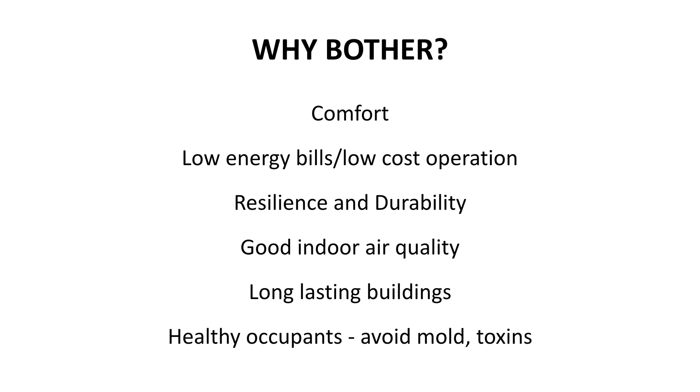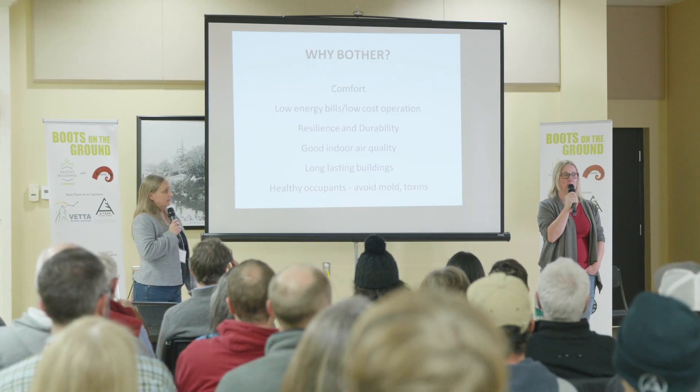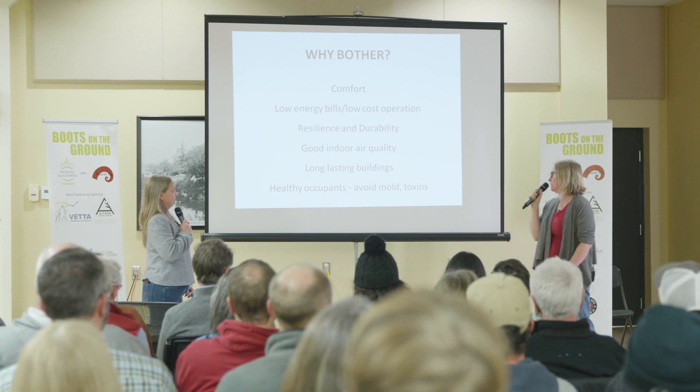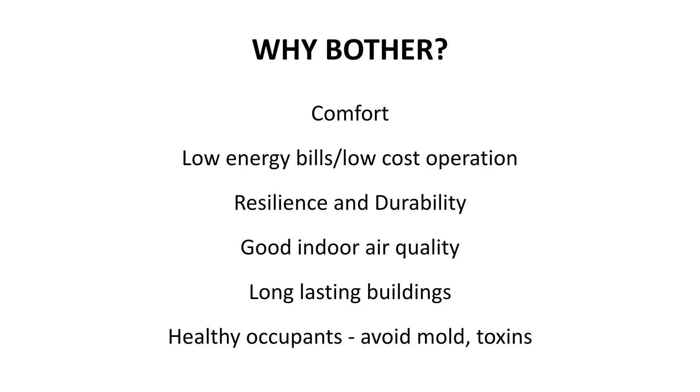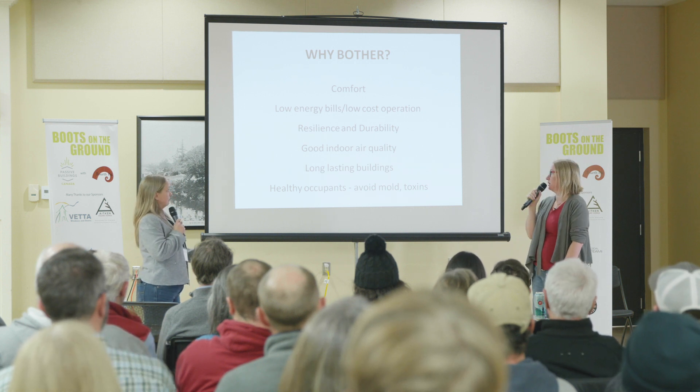We want good air quality inside our homes — the ventilation system in passive houses is what does that. A long-lasting building: if you're not meeting the dew point — the place where all your hard work gets soggy because you didn't put enough insulation in — that doesn't happen in a passive house. And we want healthy occupants to avoid the mold and toxins that we have problems with.